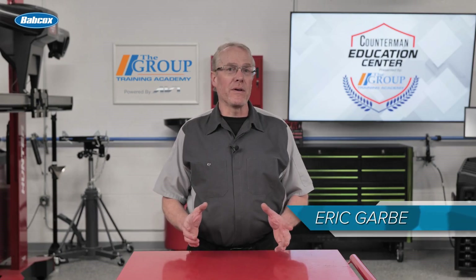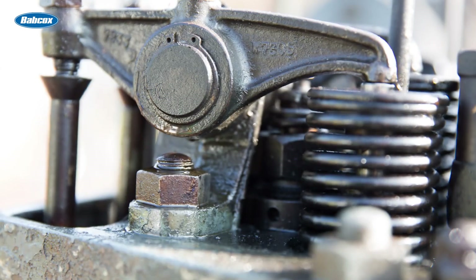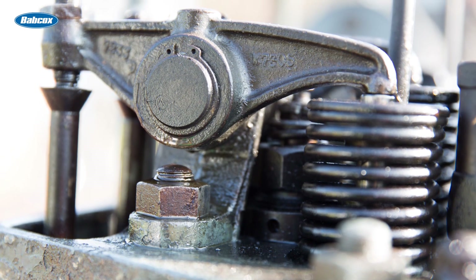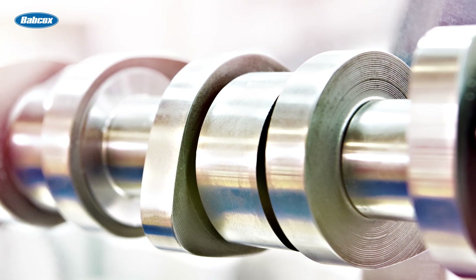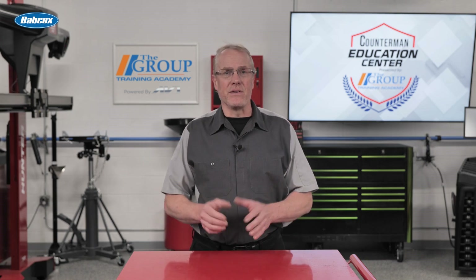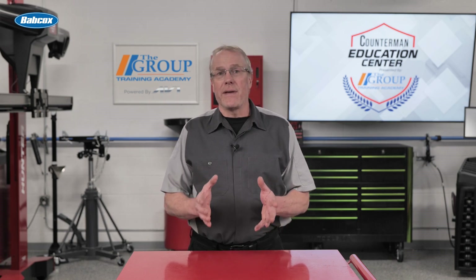Engine lifters are important components of the valve train, responsible for transferring the motion of a cam lobe to the rest of the valve train in order to open the valves in the cylinder head. The lifters are in direct contact with the camshaft and transfer the motion of the lobes into push rods, or in some cases directly into the valve depending on engine design. They are also commonly called cam followers.